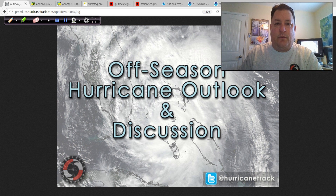Good afternoon. Mark Zadoth, HurricaneTrack.com, here with your off-season edition of the Hurricane Outlook and Discussion for Monday, April the 3rd, 2017. Happy beginning of the week to you. It's April now, and that means we are less than 60 days away from the hurricane season beginning.